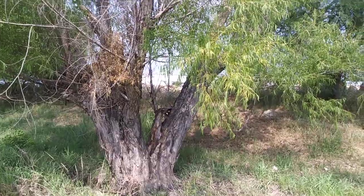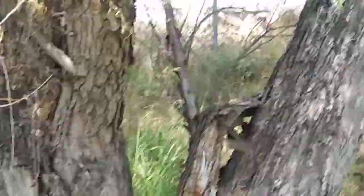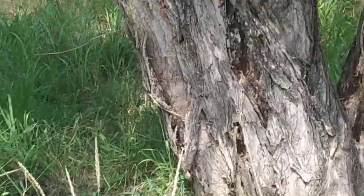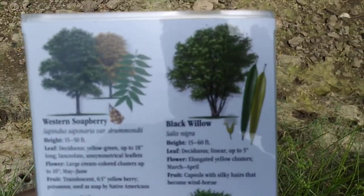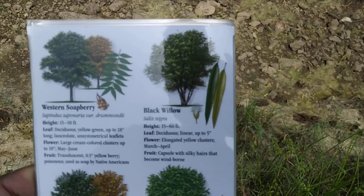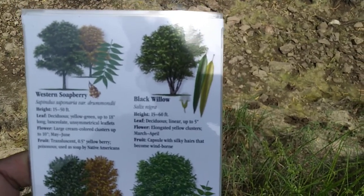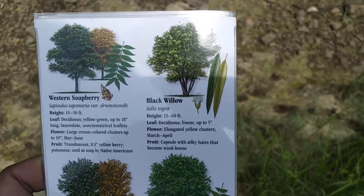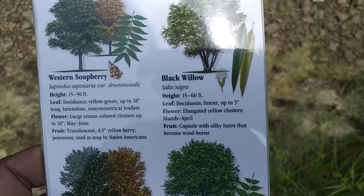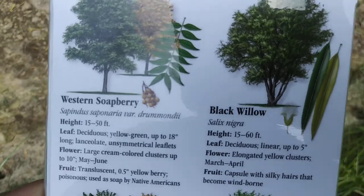There's a lizard on that tree — he just went running up that bark because I moved. Sorry, shaking. I think this could be a candidate here: the black willow. 15 to 60 feet, deciduous, linear leaves up to 5 inches. I've never really seen flowers on this thing, and it says the flower is a capsule with silky hairs that become wind-borne, so that would make sense — it would be very difficult to see.